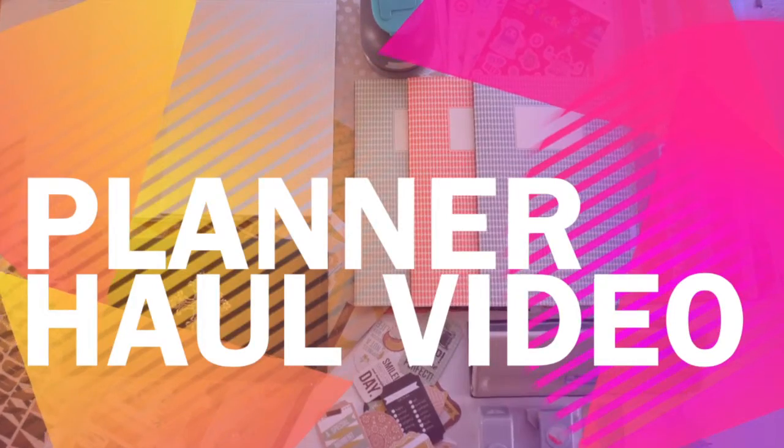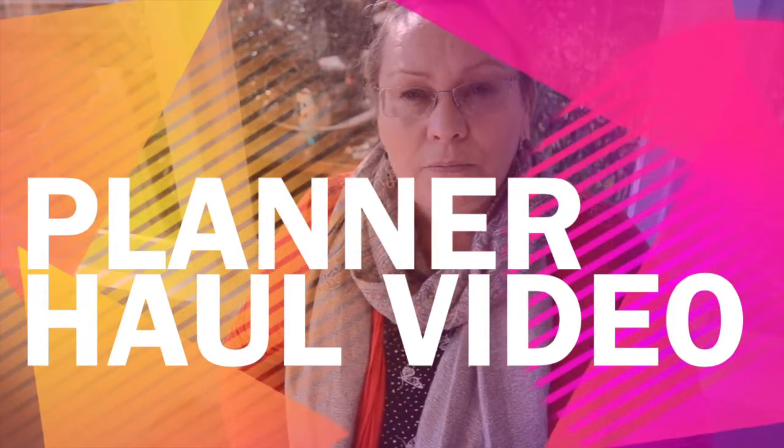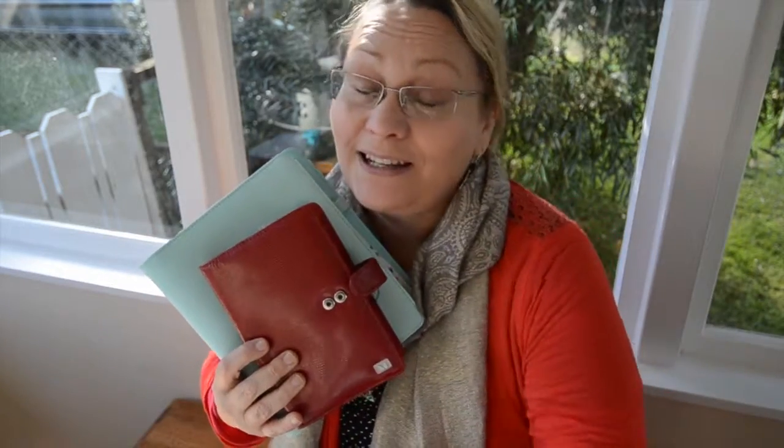Excuse the lawnmowers — it's Sunday, so the suburbs are cutting their grass. My latest obsession: planners. Planners like this, planners like this, and planners like this.